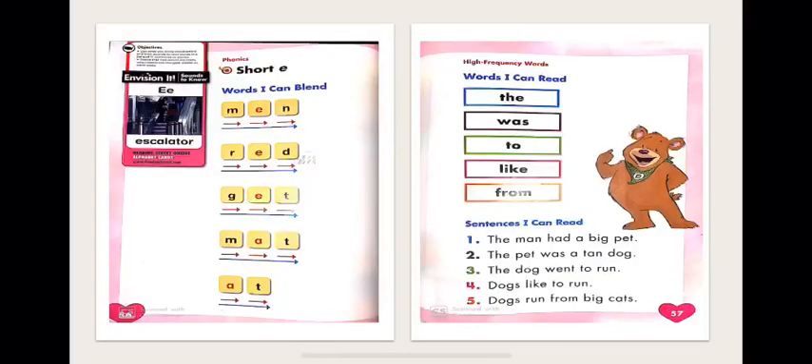Now we will begin with the reading book. The first page is page 56. If you can open the reading book with me, we will start blending short e words. What is the sound of short vowel e? Eh. Let's begin with the first word.